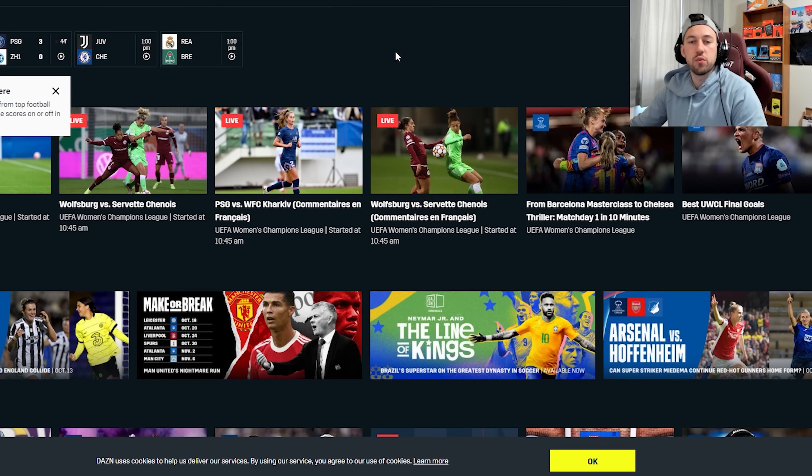Alright everybody, here we are on DAZN's website. You can do it directly on the app, but it was easier for me to record on their website. Keep in mind, this is the Canadian version, so you do have to be located in Canada in order to use what you're seeing today. You have to be located in Canada in order to use DAZN Canada.